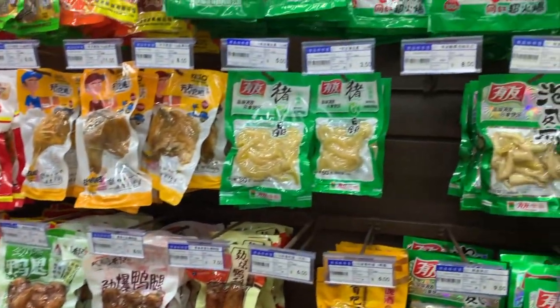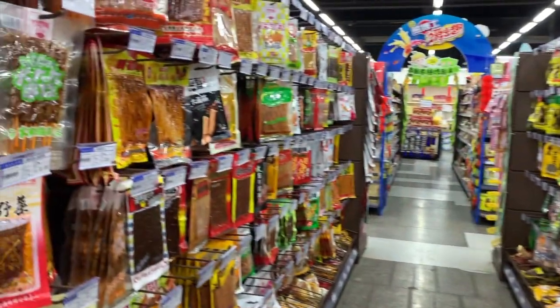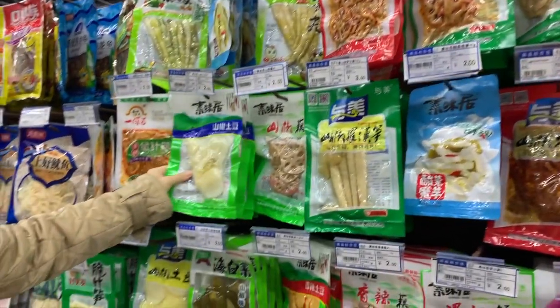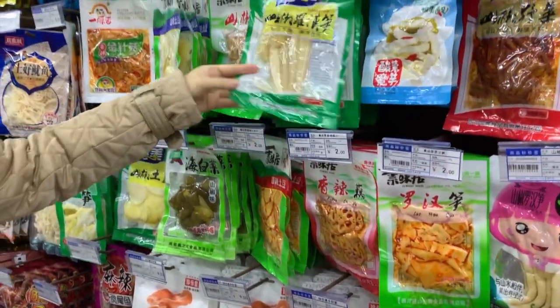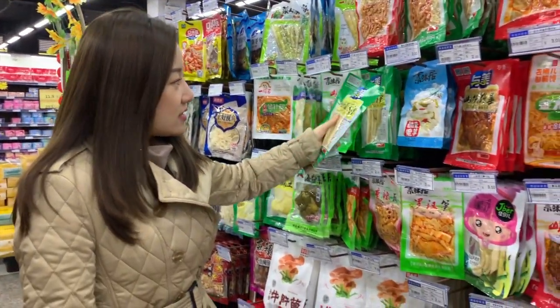这两排是四川人最喜欢的本地零食，好多这样的零食都是很辣的。这些有土豆、土笋，都是辣味的。而且一袋价格也不贵，三块钱。